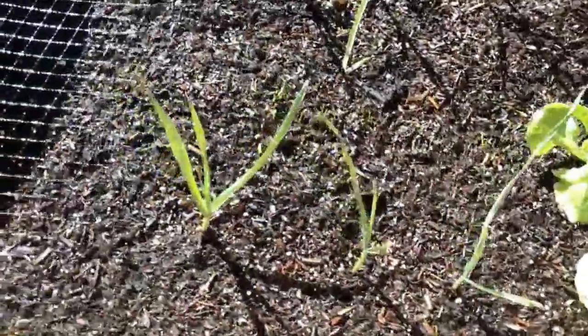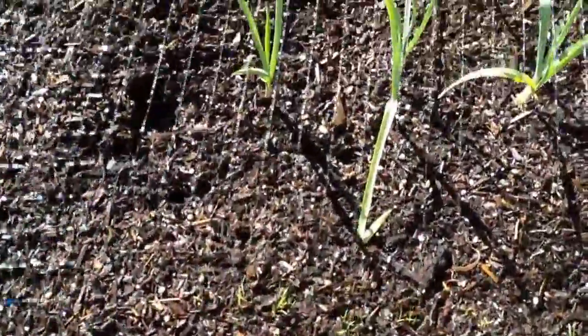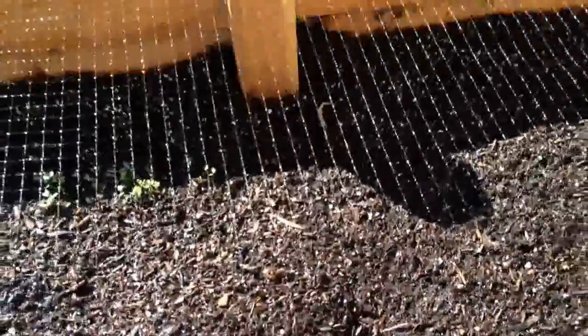Got some butter lettuce, garlic, little carrot sprouts, and then some kale. I planted something in the middle — I can't remember what it is. Maybe a tomato plant that I don't remember.